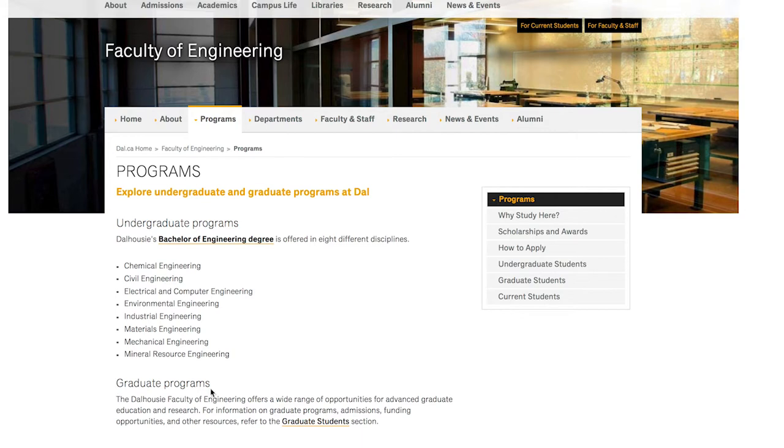There are also graduate programs, so if you want to specialize in something, it may be possible to do that in a graduate program after you complete one of these programs within the eight disciplines.